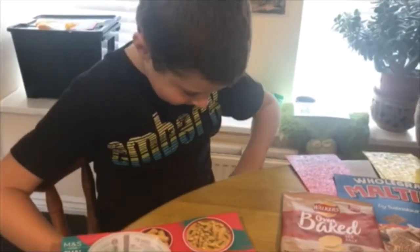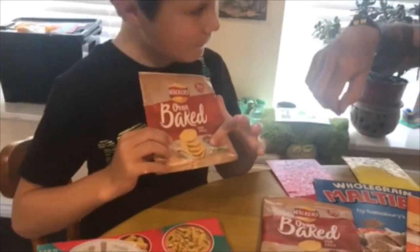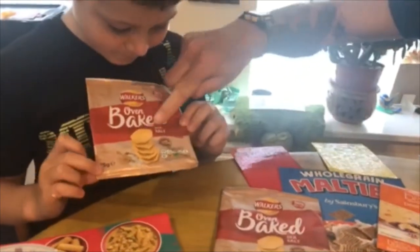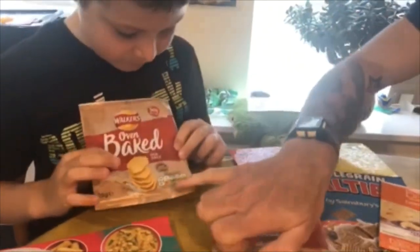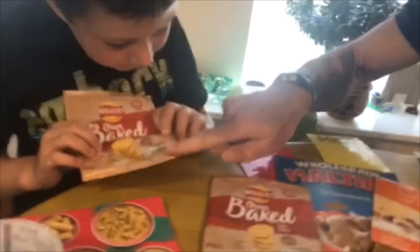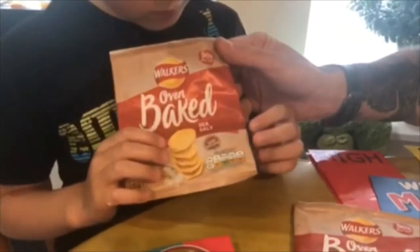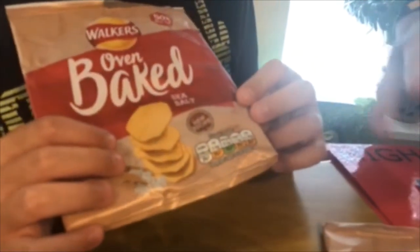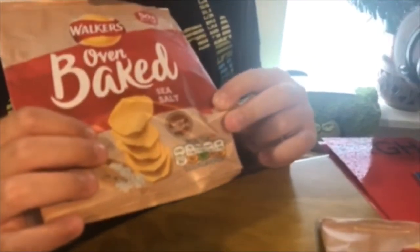Next traffic light please, Noah. So we've got amber. Here we've got a packet of crisps and these are baked crisps. We can see we've got amber, green, amber and amber. So these are OK for us, as long as you don't eat too many.